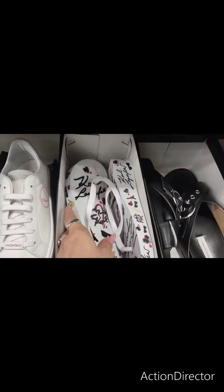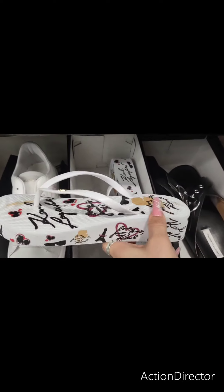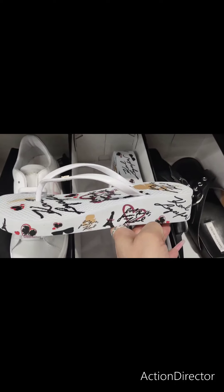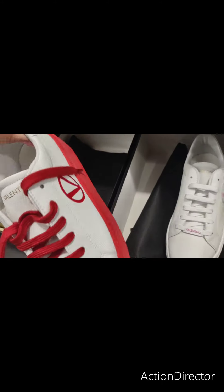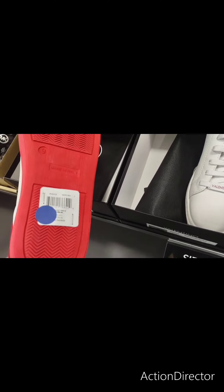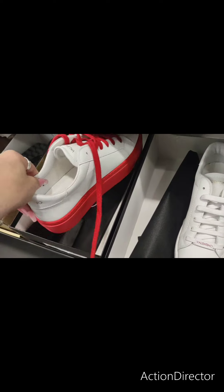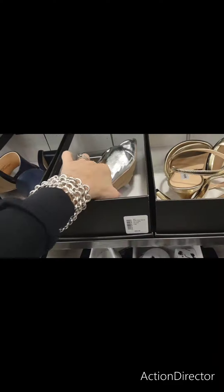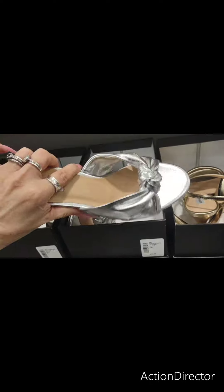They also have these by Karl Lagerfeld, and these are going to be $29.99. That's actually not bad — super cute, super funky, just a lot of fun. They also have these by Valentino, and these are going to be $1.99 for those. I do like these silver ones — oh, because my grandma used to wear shoes like this. $69.99.